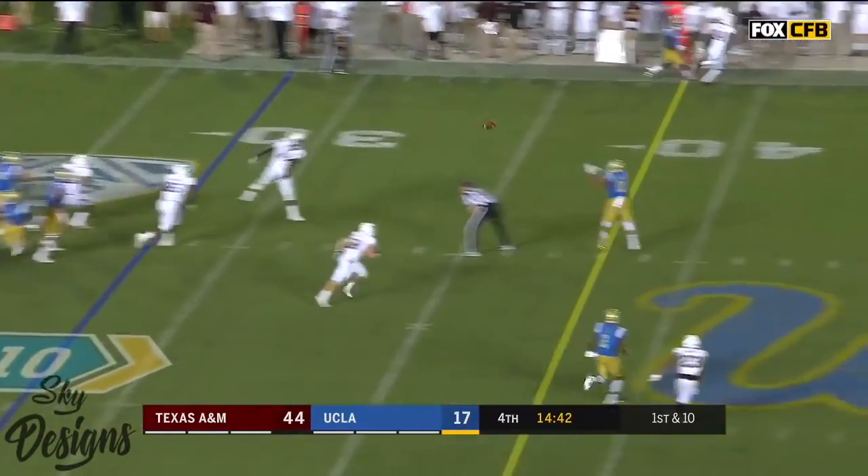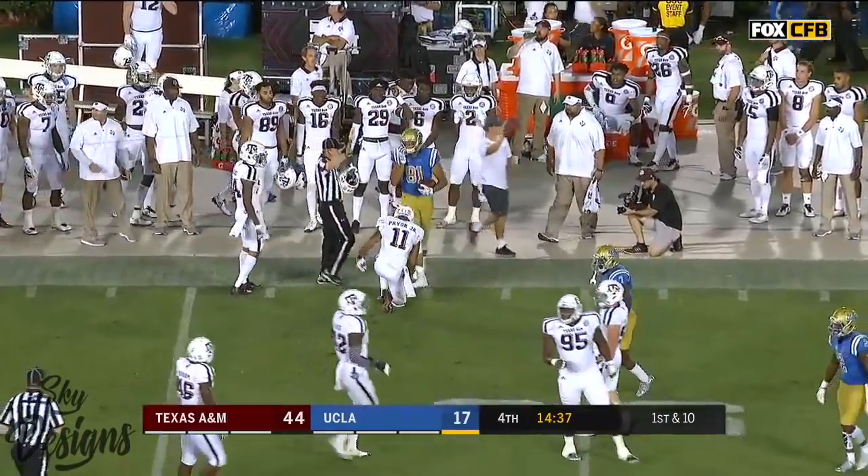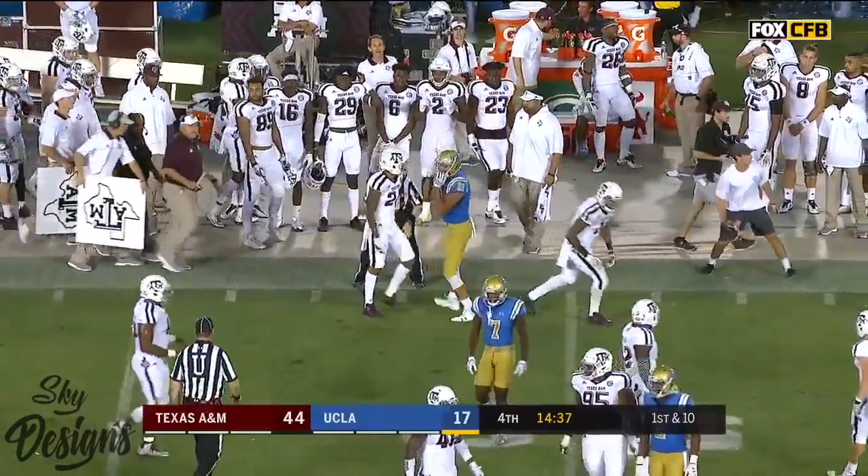Play fake — Rosen over the middle, caught. Caleb Wilson again — and Caleb goes out of bounds at the 48 yard line after a 20-yard gain.